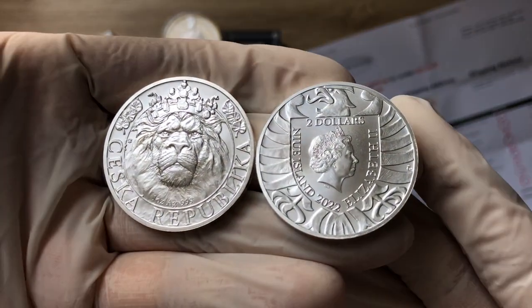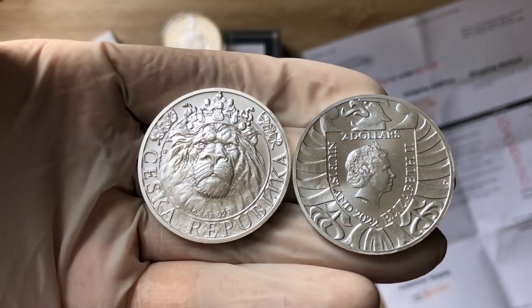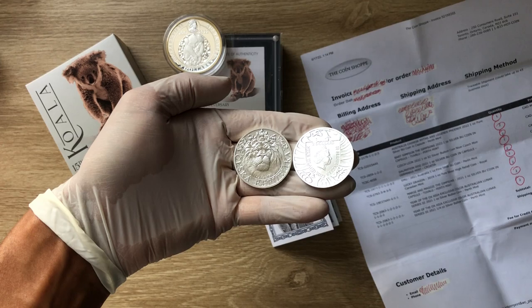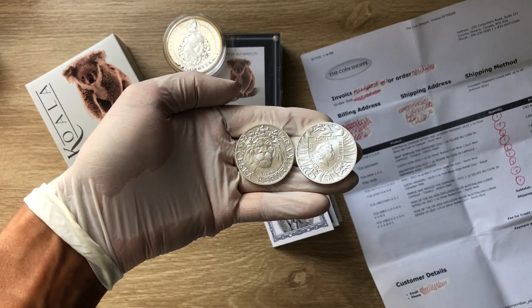The 2022 one ounce Niue Czech Lion silver bullion coin. With that, let us dive on in and analyze the symbolism and the intricate details of this Czech Lion coin design.